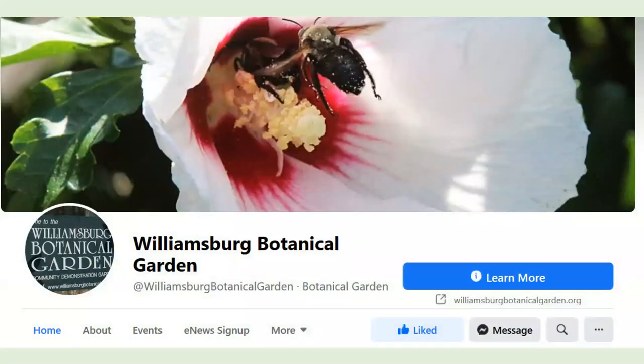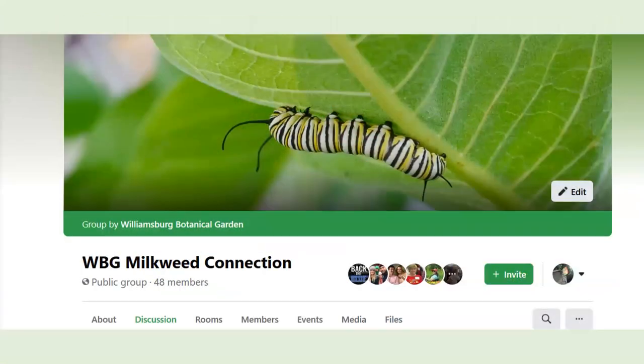Please find us on Facebook. Those of you actively involved in raising monarchs, please be aware that we have a milkweed connection. Please do not bring caterpillars to the garden because the milkweed is there to support our native, indigenous monarchs. There's also the OE infection concern — if you're bringing caterpillars from outside, we don't want to bring that infestation into the garden.